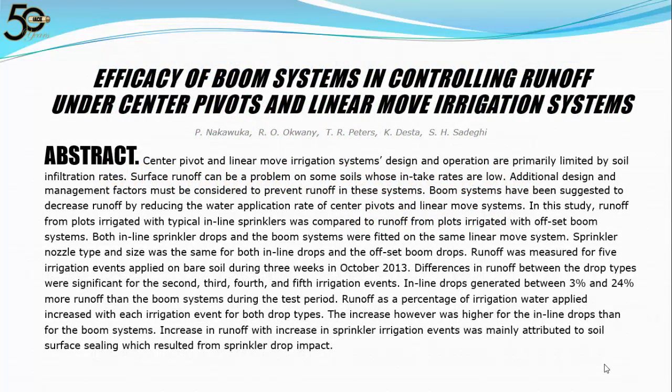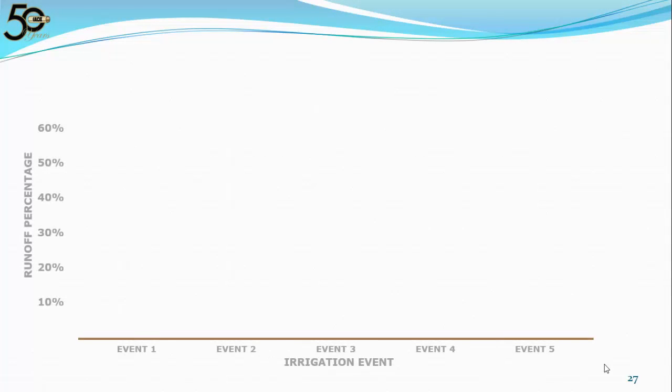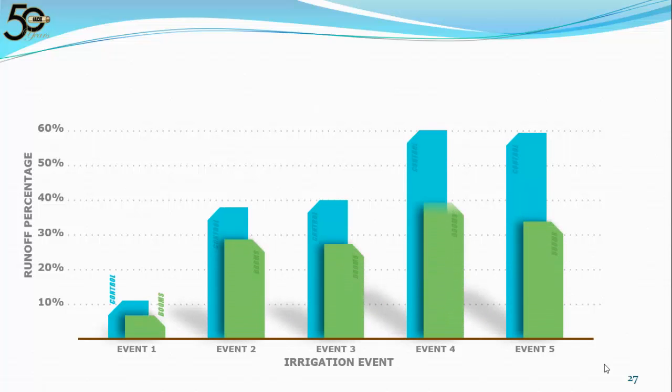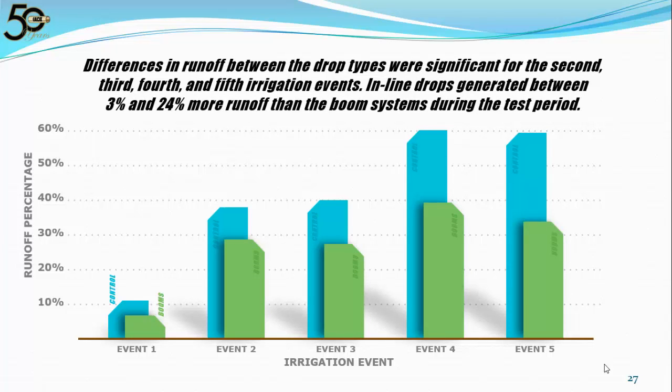We had a study done by Dr. Troy Peters of Washington State University at Prosser, Washington: The Efficacy of Boom Systems in Controlling Runoff Under Center Pivots and Linear Move Irrigation Systems. It's a straightforward study of how boom backs reduce runoff compared to traditional drops. The study did not look at yields or crop quality — we wanted to quantify how much runoff is actually reduced by using boom backs. WSU overwatered until they had some runoff to measure from both systems so they could compare the difference.